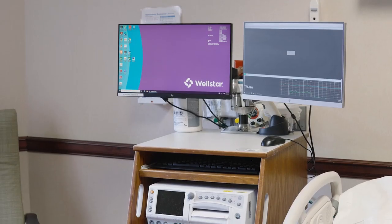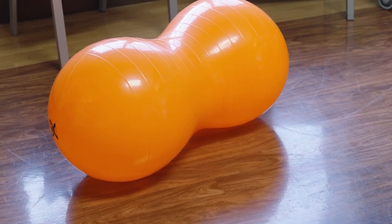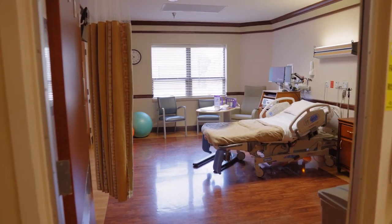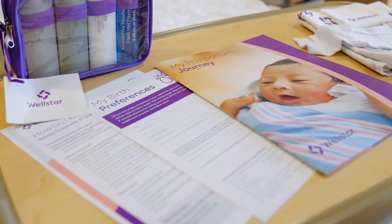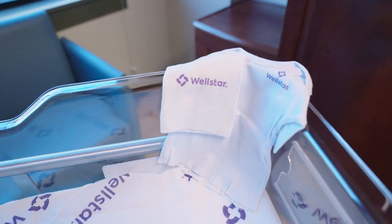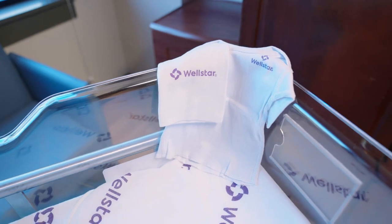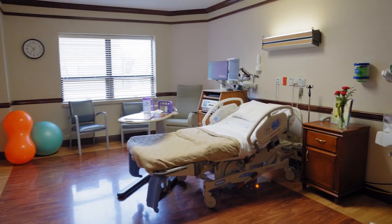We offer wireless monitoring for increased mobility, and we provide peanut and birthing balls for you during labor. At Wellstar, we value shared decision-making. We have a special birth preference form to help guide your birthing experience. In addition, we provide specialized care options, including OBGYN practices that provide midwives, and we also welcome the support of doulas during birth.